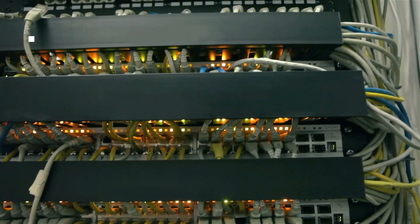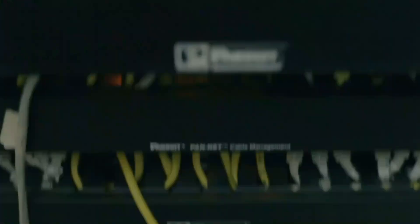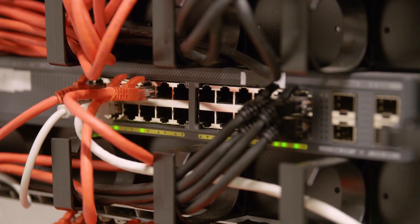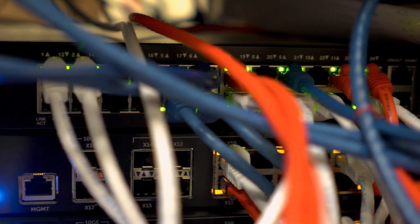In this video we're going to be checking out the five best network switches you can buy right now. We made this list based on performance, features, price, manufacturer's reputation, and most importantly reviews of actual users. So if you choose from this list you can rest assured that you are buying the best network switches in the market.